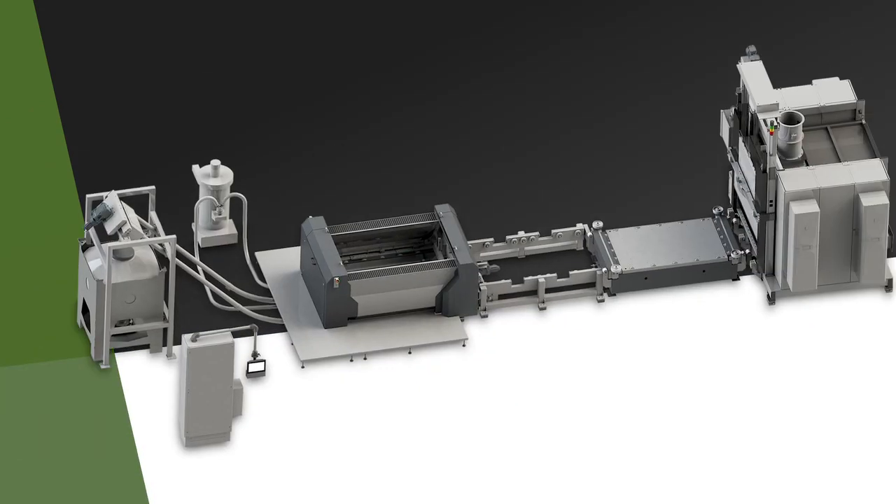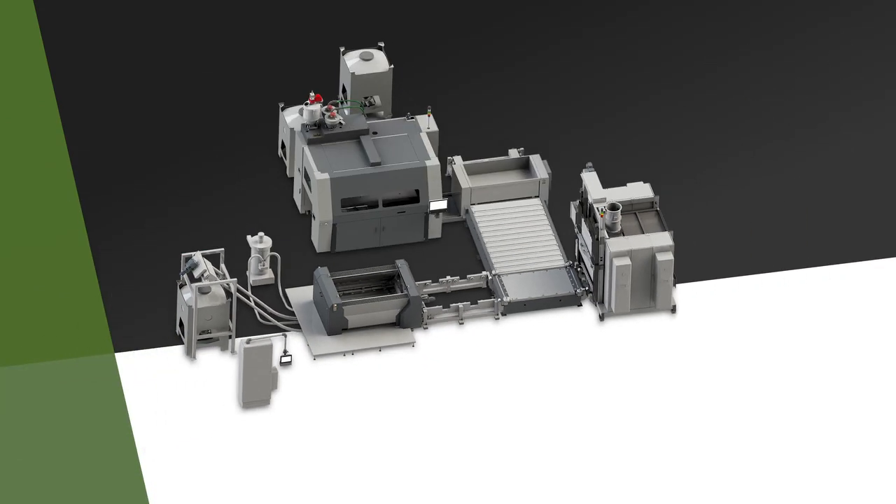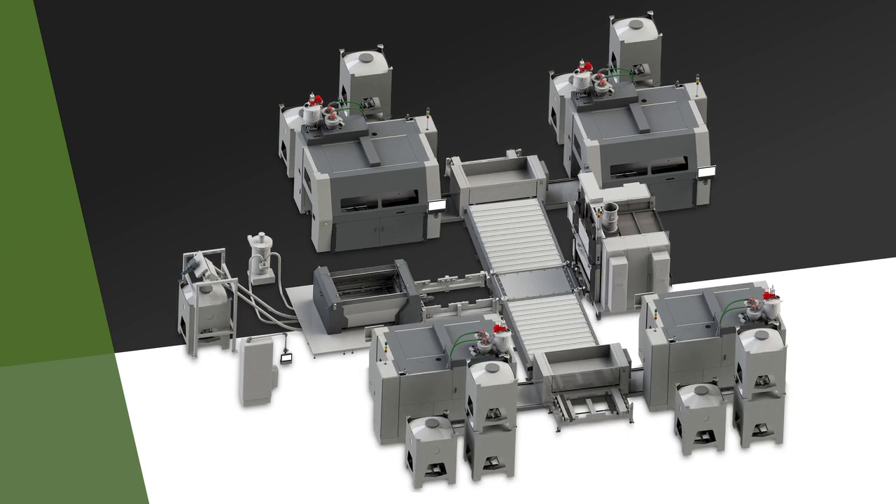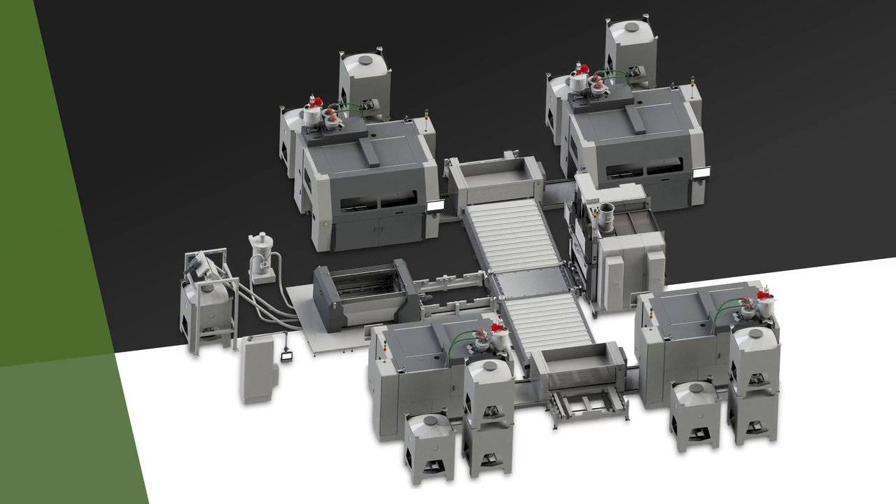The box transport from the printer to the microwave and from the microwave to the desanding station is already integrated with partial automation for significant time savings. One automated desanding station can serve up to four 3D printers, making it cost-efficient to link several binder jetting machines together into one manufacturing cell.